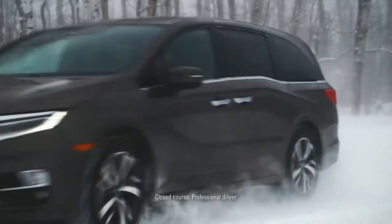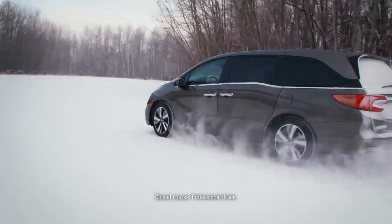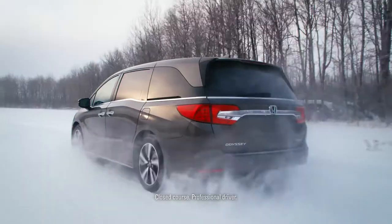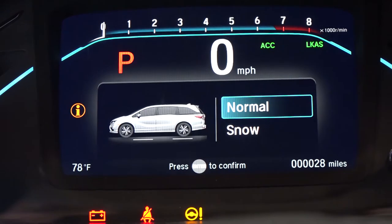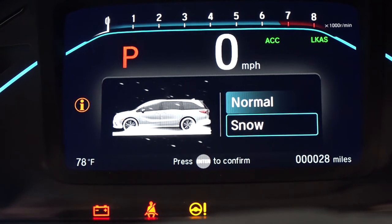This car also has an integrated snow mode that works with the vehicle stability assist — basically traction control — and helps you navigate snow a little better. It's not all-wheel drive; it's a front-wheel drive car, but it has technology that will help you get through snow more easily.